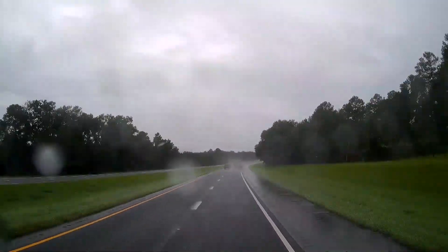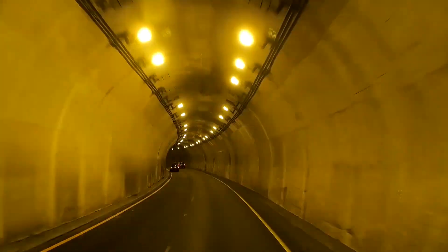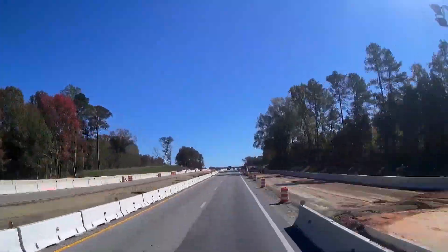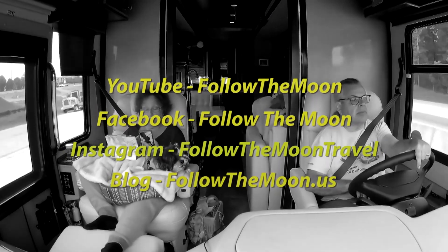We hope you've enjoyed this video. If you're planning on going to the park, be sure to watch the video again beforehand so you get an idea of what section you may want to be in. If you haven't already subscribed, please do so and ring the notification bell — we sure appreciate that. If you liked the video, leave us a thumbs up, and thank you for following us as we follow the moon. Don't forget to follow us on social media too.